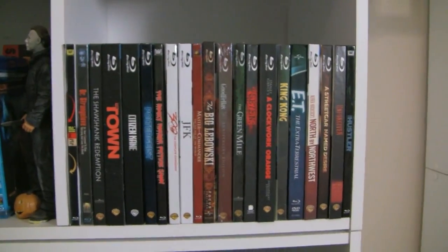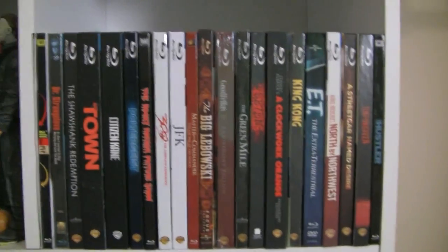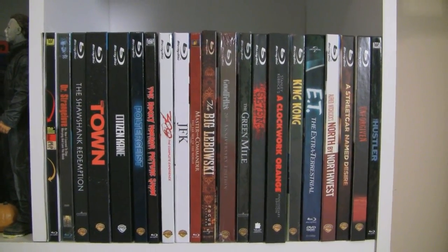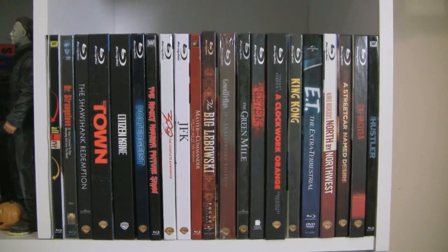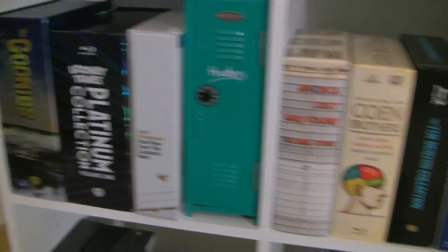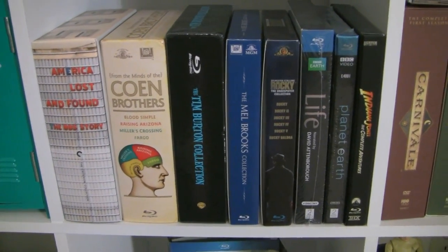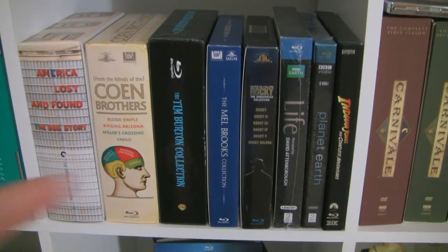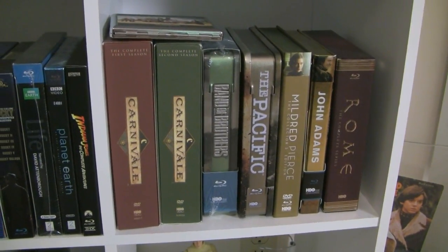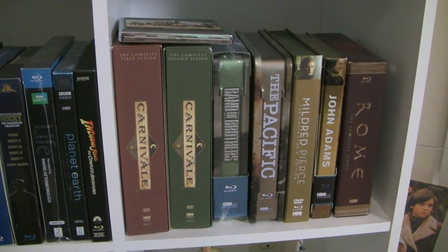Next to that I have Digibooks — not all of my Digibooks unfortunately, because they wouldn't all fit, but I picked what I think are my favorites. I continue to collect them so my Digibook collection will grow. Down here we get into box sets — just a variety of box sets with some new additions like the Tim Burton collection and Mel Brooks. Over here we have HBO box sets. I love HBO series — they just knock them out of the park consistently.